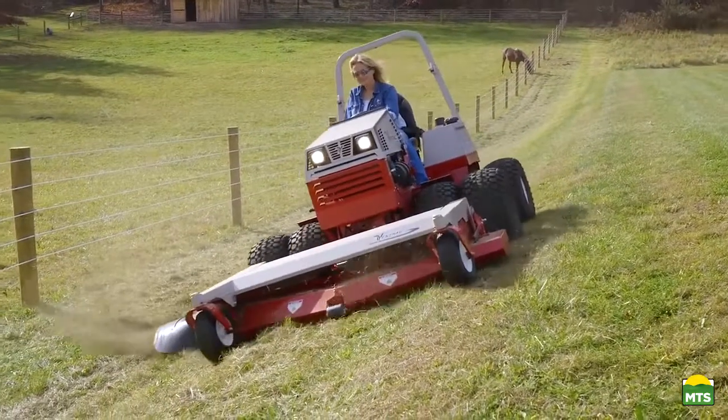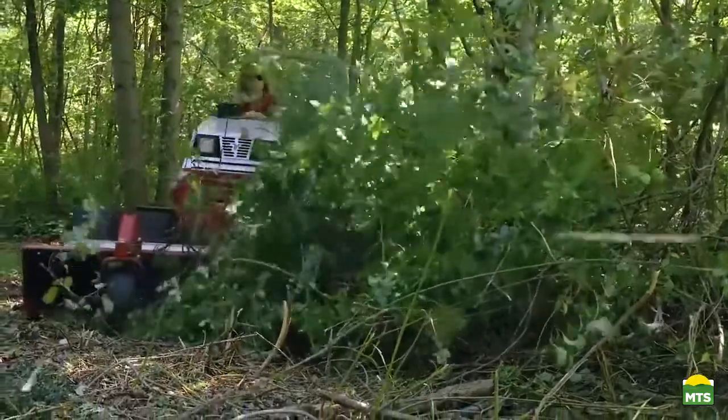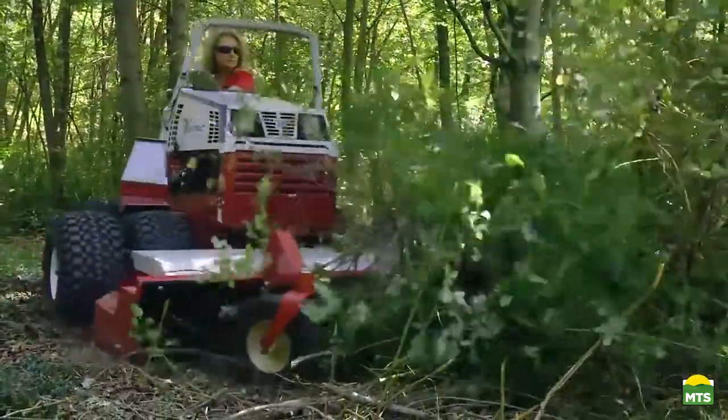My husband really enjoys the fact that when I'm out mowing, he knows I'm going to be safe. He knows that I am in the seat of a machine that can take care of me.